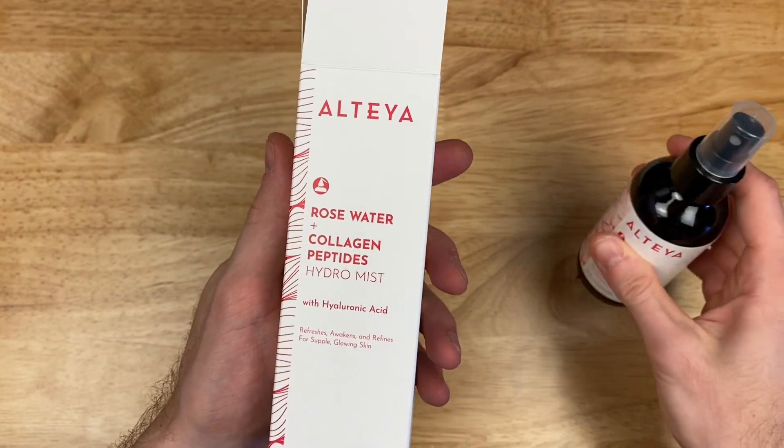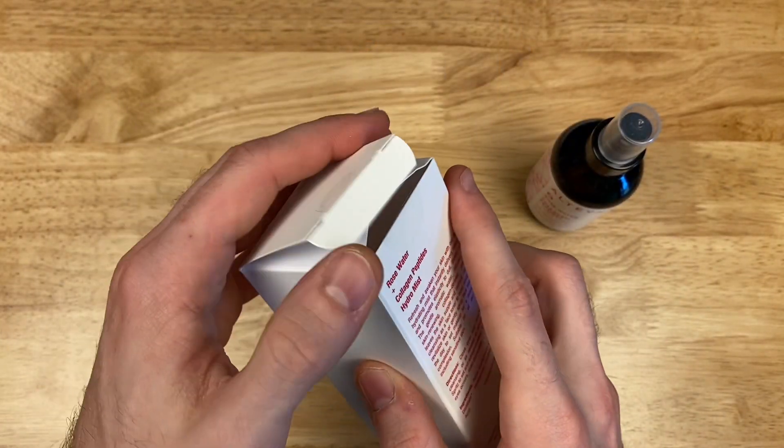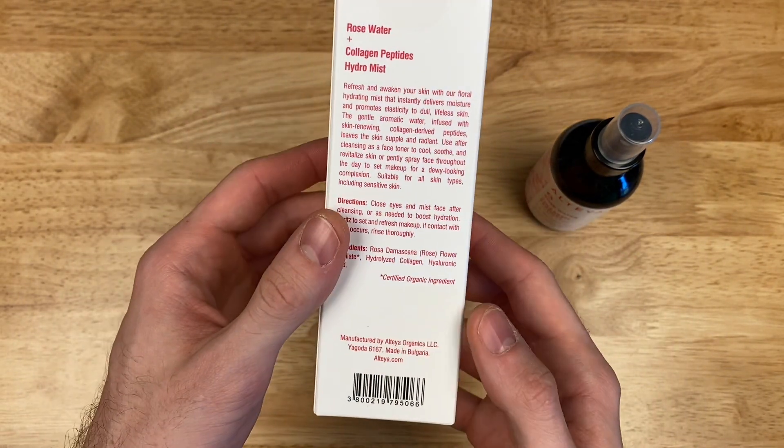The Hydrolyzed Collagen is actually derived from bovine, which is pretty interesting. And the Hyaluronic Acid is synthetic. Overall, I find this safe for my skin and I enjoy the spray.